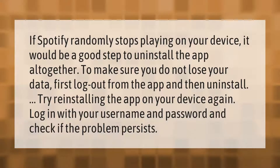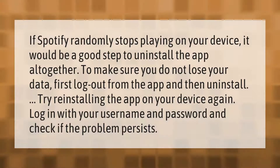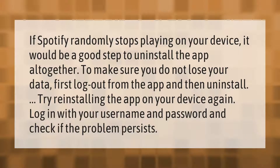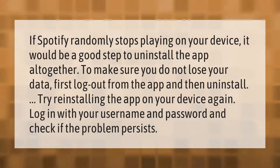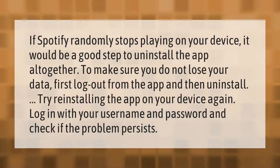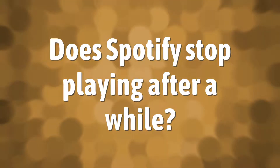If Spotify randomly stops playing on your device, it would be a good step to uninstall the app altogether. To make sure you do not lose your data, first log out from the app and then uninstall. Try reinstalling the app on your device again, log in with your username and password, and check if the problem persists.